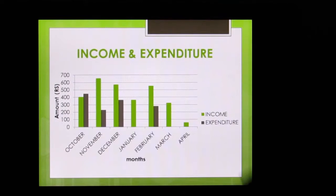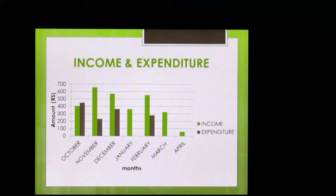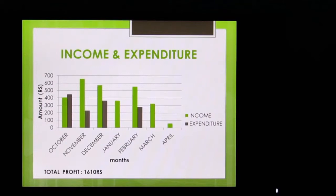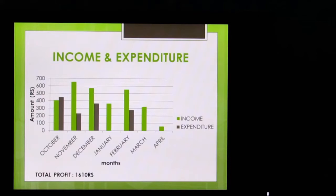In November, we harvested the first crop. In December, we bought the second round of seeds and planted them. In January, we got more profit. This year, we earned a total profit of 5,610 rupees.